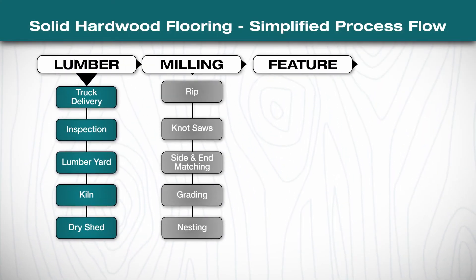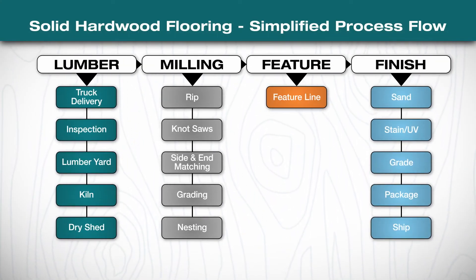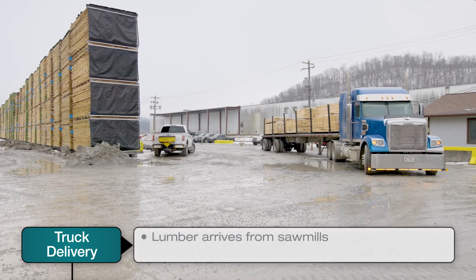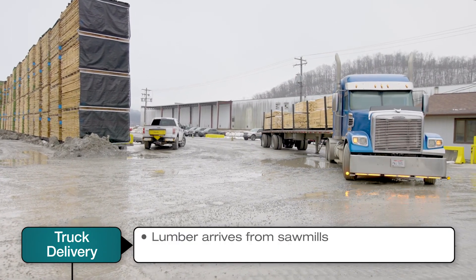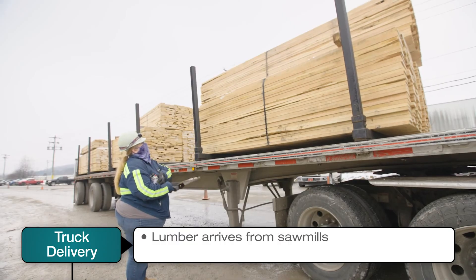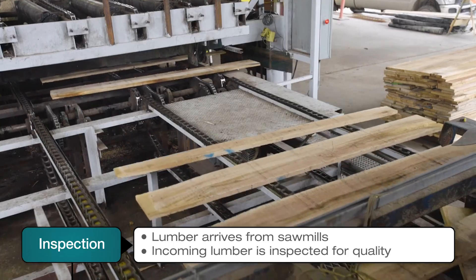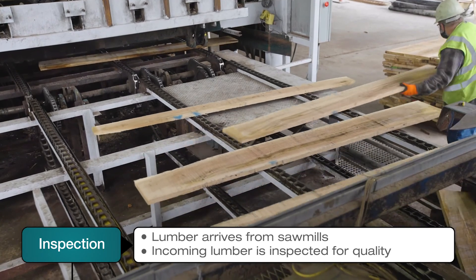Let's take a closer look at how we manufacture our world-class hardwood floors, starting with the raw material for production: lumber. High-quality lumber is truly the building block for all hardwood flooring. We purchase ours directly from sawmills. We then receive the lumber, unload, and do a thorough inspection to ensure the highest standards.